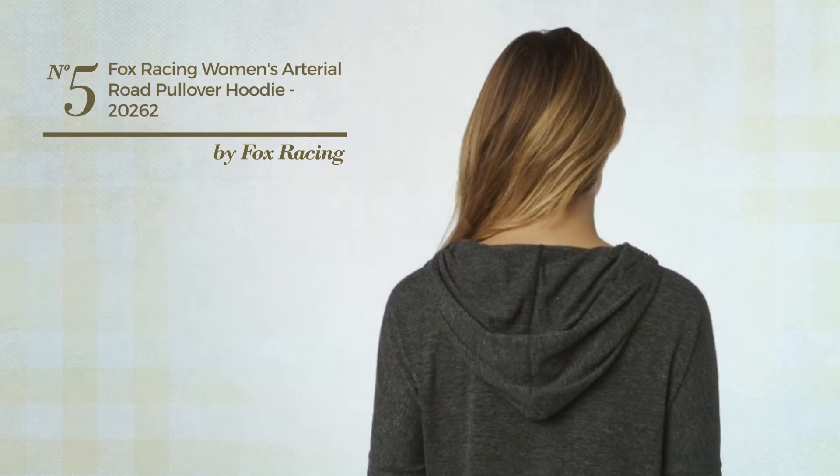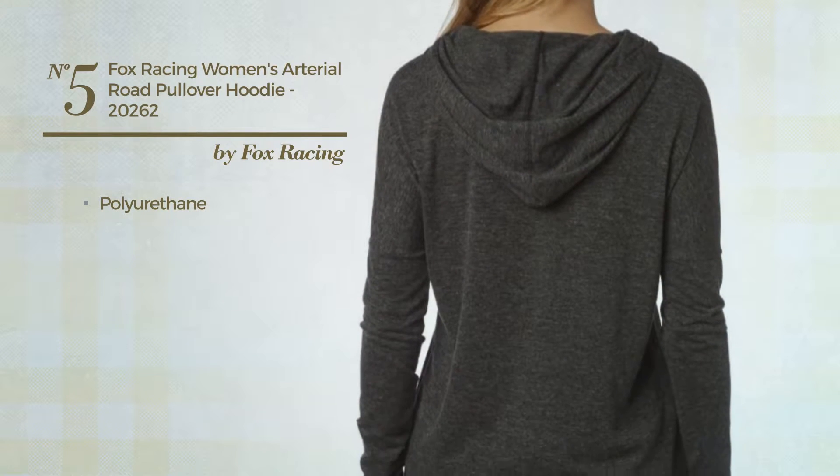Number 5. Produced with polyurethane. Available just in this color.